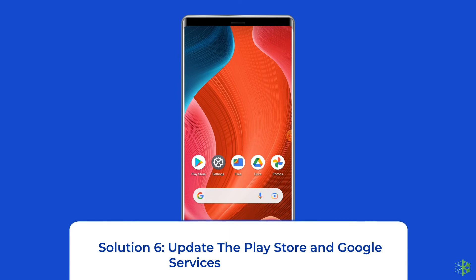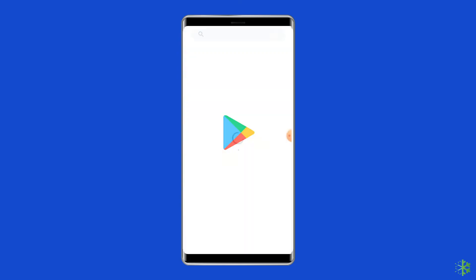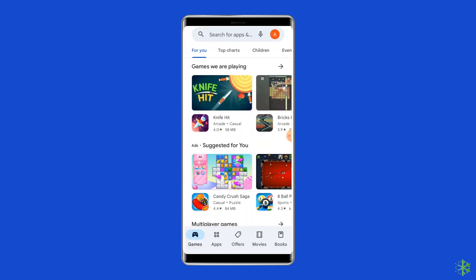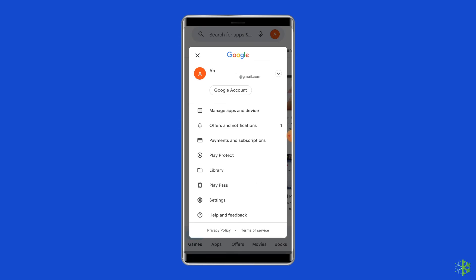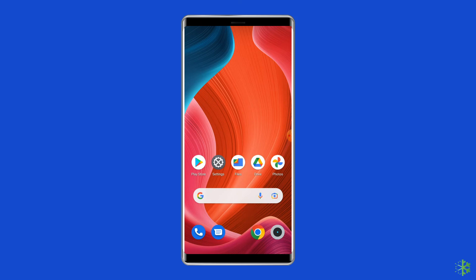Solution 6: Update the Play Store and Google services. An outdated version of Google Play or the Google services framework can cause this problem. Open the Play Store, click on the Profile icon, and select Manage Apps and Devices. Under the Updates section, find Google Play services and check for any available updates. If found, tap the Update button next to Google Play services. Once updated, open the app that showed the error and launch it again to check.